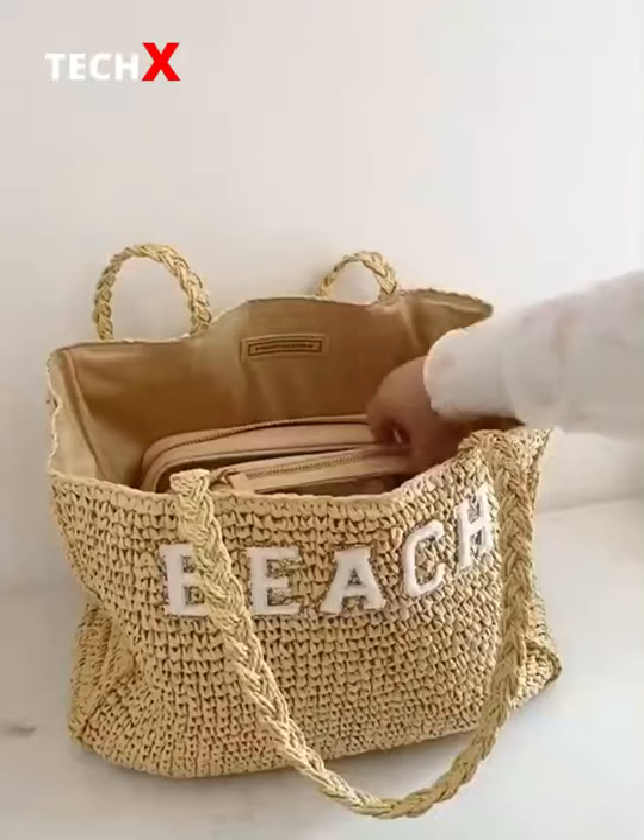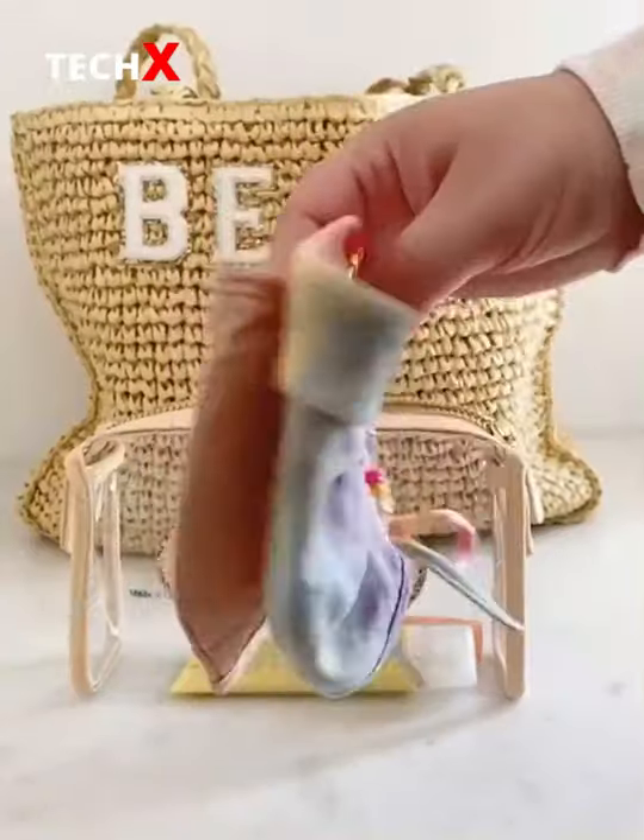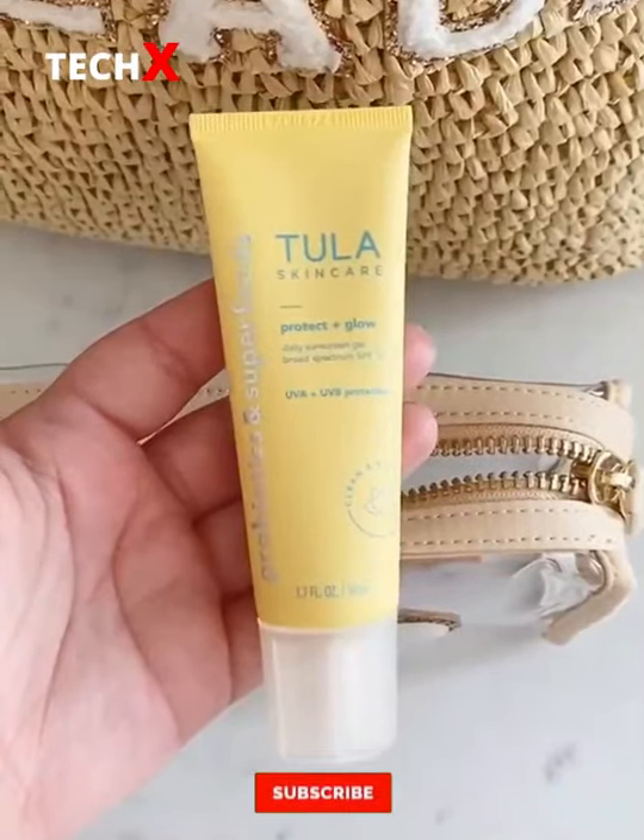What I keep in my beach bag. First up is this pouch packed with essentials like hand sanitizer, a face mask or two, sunscreen, and my favorite eye bomb.